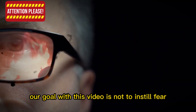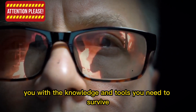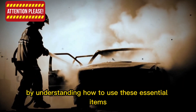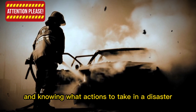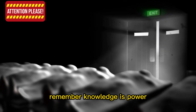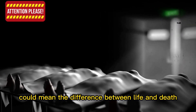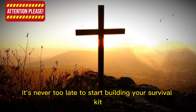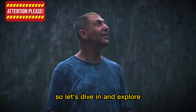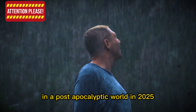Our goal with this video is not to instill fear, but to empower you with the knowledge and tools you need to survive in the event of a global catastrophe. By understanding how to use these essential items and knowing what actions to take in a disaster situation, you'll be better equipped to protect yourself and your loved ones. Knowledge is power, and being prepared could mean the difference between life and death. It's never too late to start building your survival kit.